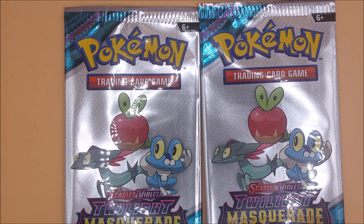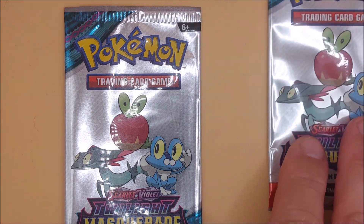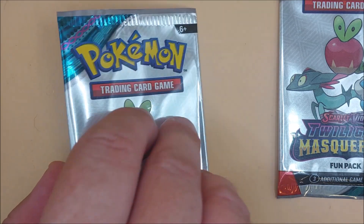For Scarlet and Violet Twilight Masquerade. So, we're going to open up the first pack.